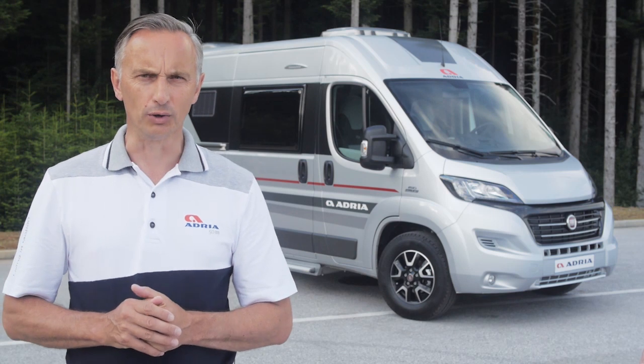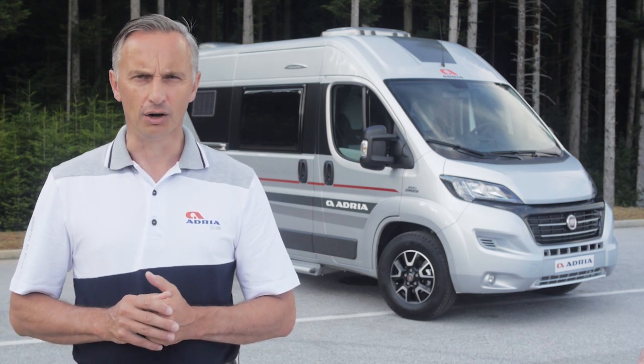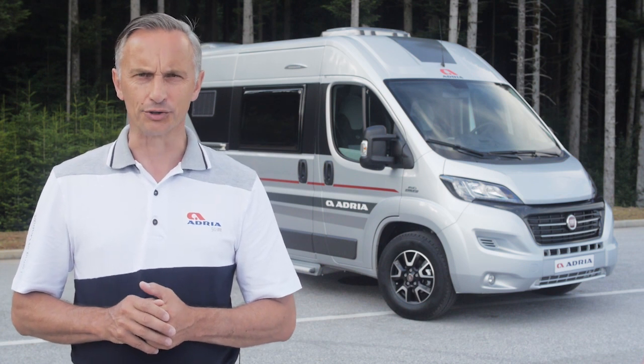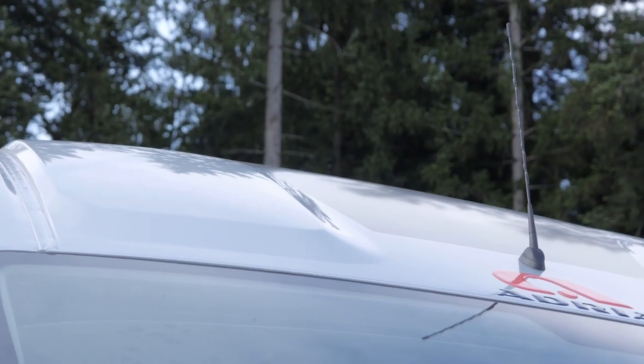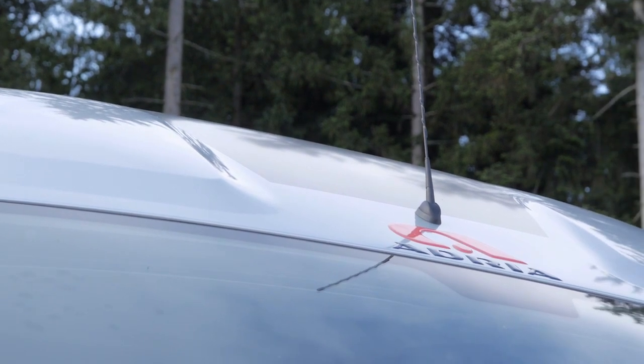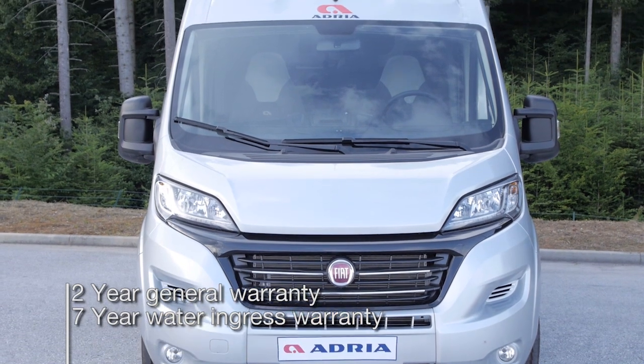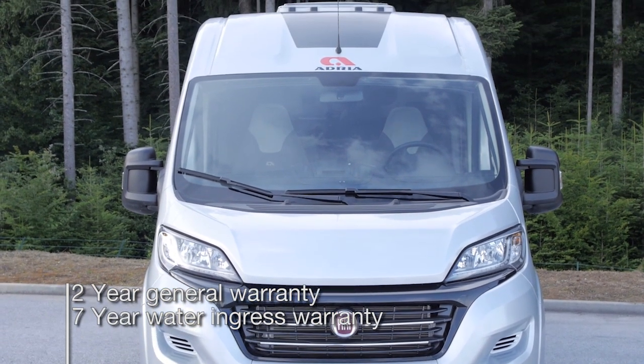The Twins, like all Adria vehicles, are built to ThermoBuild standards, optimising the use of insulation materials, heating design and Adria airflow management system. This means all Adria vehicles are suitable for use all year round. They come with a 2 year general warranty as standard and a 7 year water ingress warranty.